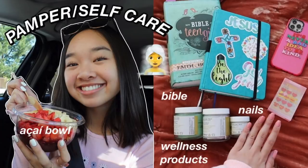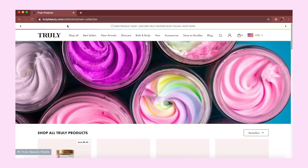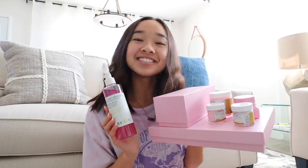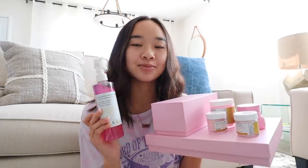Before we get into it, I want to thank Truly Beauty for sponsoring this video. I partnered with Truly Beauty a few months ago when I did a self-care video. Their website has a wide variety of amazing products for your skin, body, hair, and more, and they sent me some new products so I wanted to do a little haul. I'll also be using these products throughout the video.